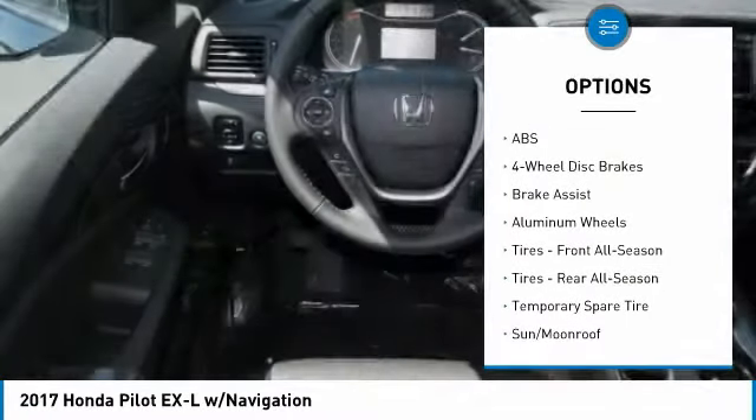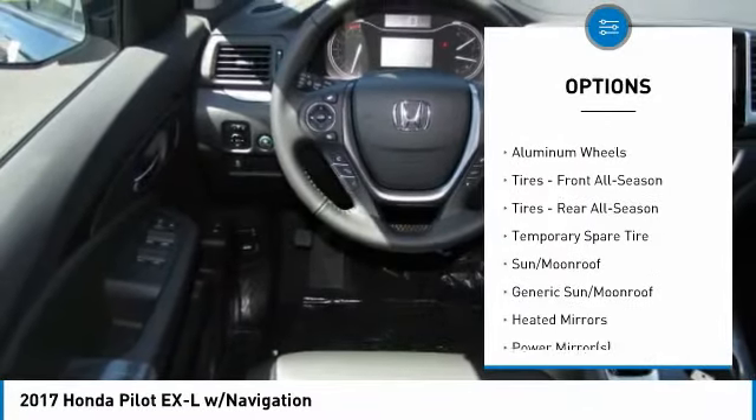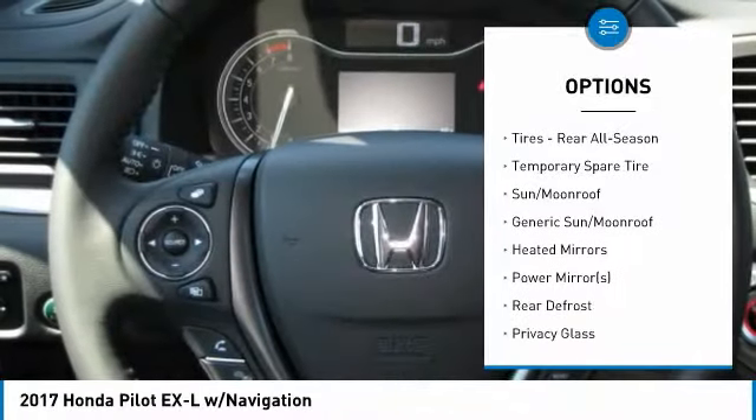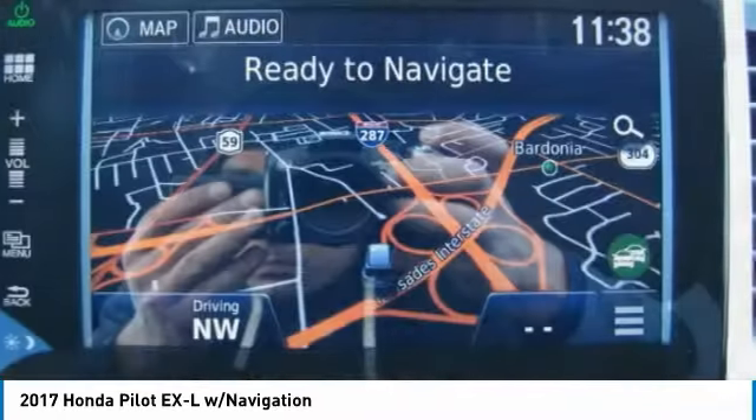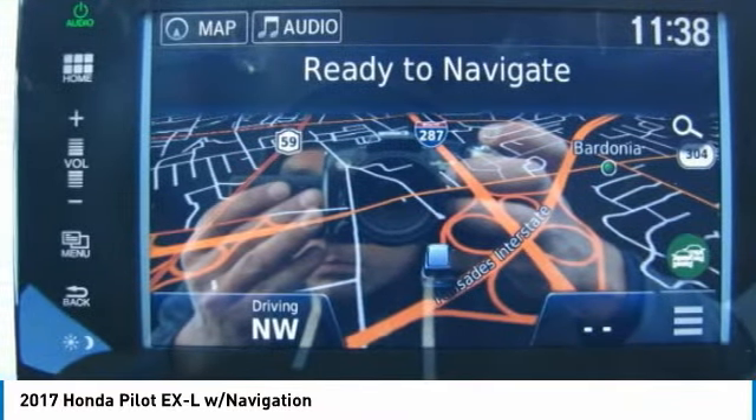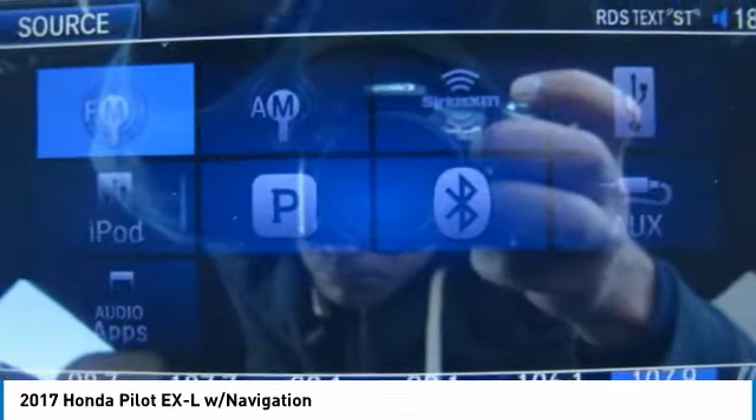Anti-lock braking system, power passenger seat, power liftgate, keyless entry, all-wheel drive, steering wheel audio controls, leather-wrapped steering wheel, Bluetooth, power steering, adjustable steering wheel.